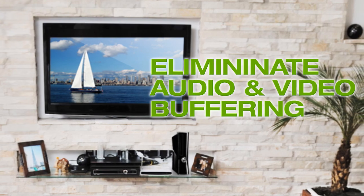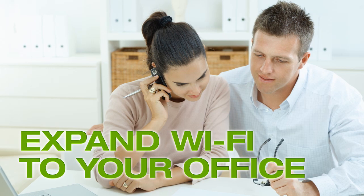Eliminate buffering for your online video streaming and gaming, and expand Wi-Fi to areas where you can be more productive.